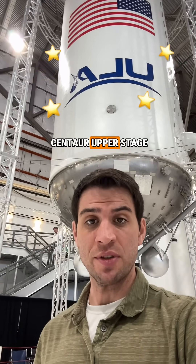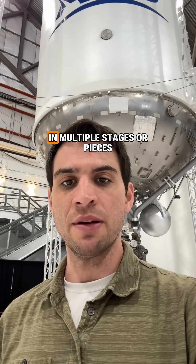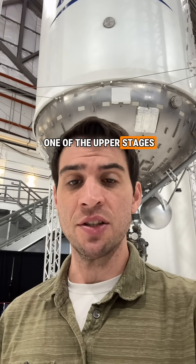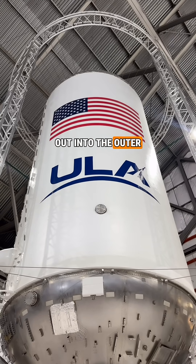This is a ULA Centaur upper stage. If you know, you know. If you didn't know, rockets are usually built in multiple stages or pieces. The Centaur would be one of the upper stages designed to deliver payloads up into space or beyond out into the outer solar system.